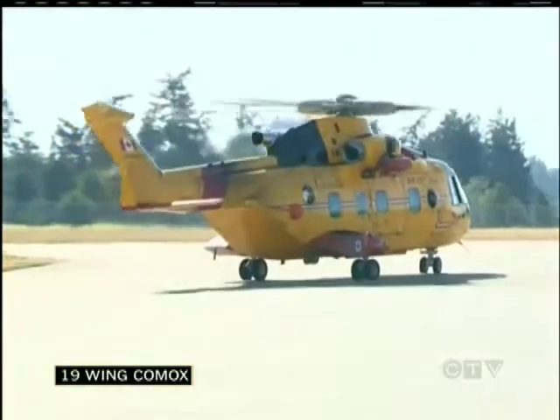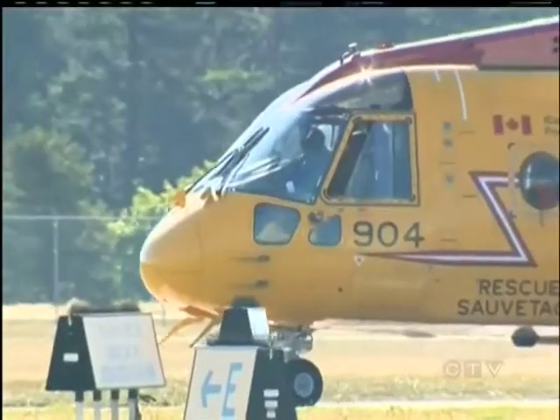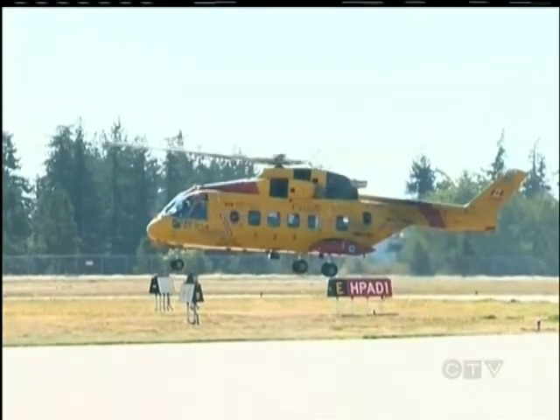A Cormorant helicopter taxis at 19-wing Comox, preparing to get airborne for a routine training mission. On board are crew members who this weekend carried off a delicate rescue off the west coast of Vancouver Island. The weather was very nice.